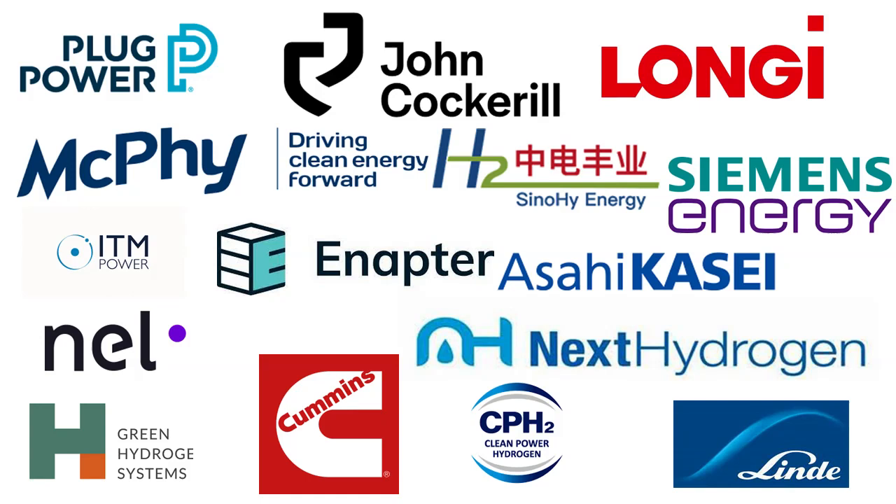NEL is currently involved in several projects worldwide. NEL has recently announced Plymouth, Michigan as the location for its next gigafactory. Once fully developed, the factory will be among the world's largest electrolyzer manufacturing facilities, with a total annual capacity of 4 gigawatts across alkaline and proton exchange membrane technology.